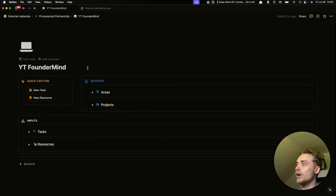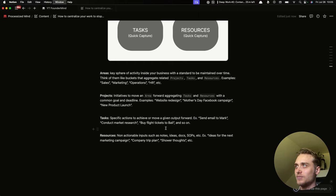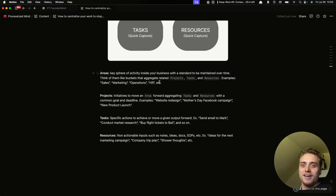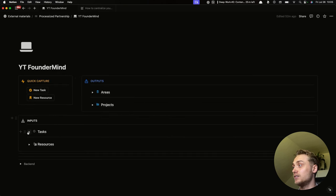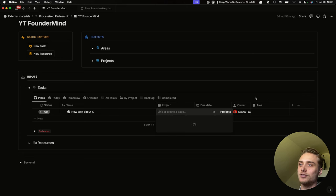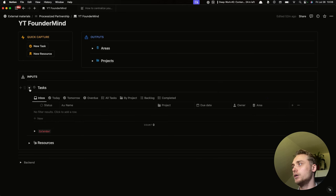The last thing: the quick capture buttons. If you're in the middle of work or writing an article, you can quickly open FounderMind, click new task, name the task, and go back to work. This way you can quickly capture anything without getting too distracted while not losing that important thought. The task lands in your inbox, you can review it later, connect it to a relevant project, and schedule a date — for example, tomorrow — so you never forget about anything important you have to do.